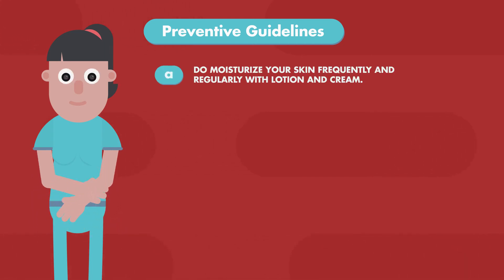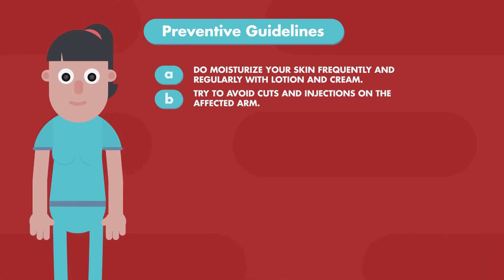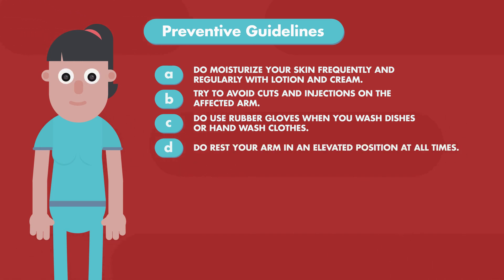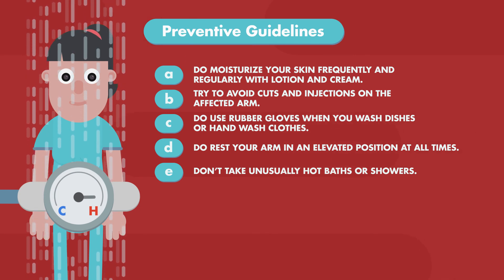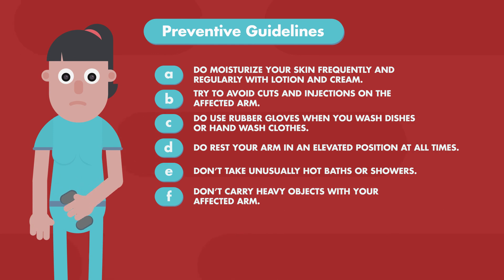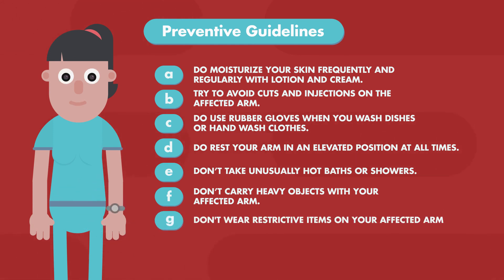Here are some recommended preventive guidelines for patients. Do moisturize your skin frequently and regularly with lotion and cream. Try to avoid cuts and injections on the affected arm. Do use rubber gloves when you wash dishes or hand wash clothes. Do rest your arm in an elevated position at all times. Don't take unusually hot baths or showers. Don't carry heavy objects with your affected arm. Don't wear restrictive items on your affected arm.